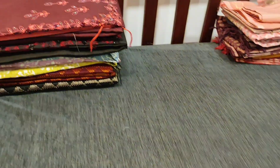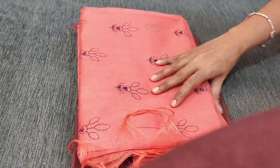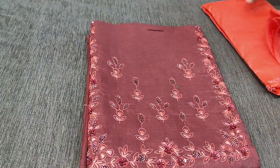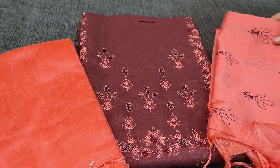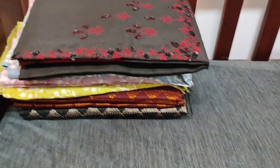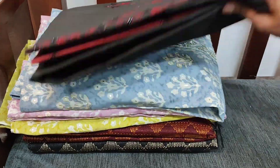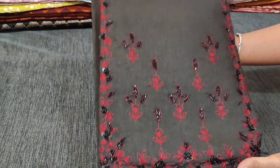We will see the colors: the next color is dark maroon with peachy pink combination with beautiful cut bead, sequence, and thread embroidery on the yoke. The third color is a favorite black with dark maroon combination.